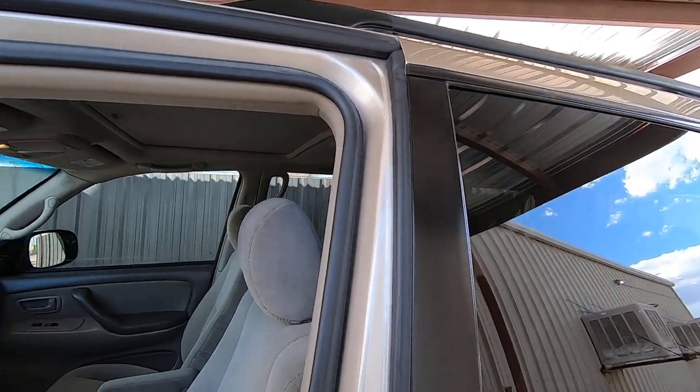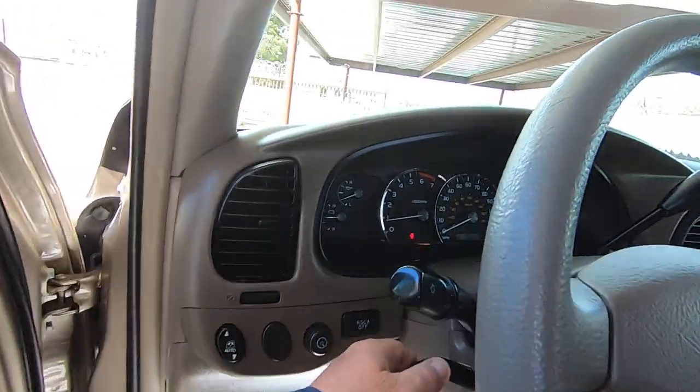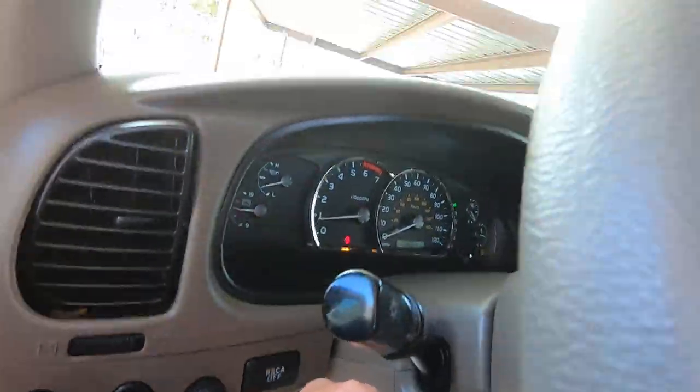There's the window. This switch is for the rear window — like I said, it does not work. Tilt wheel — up and down — that works fine.